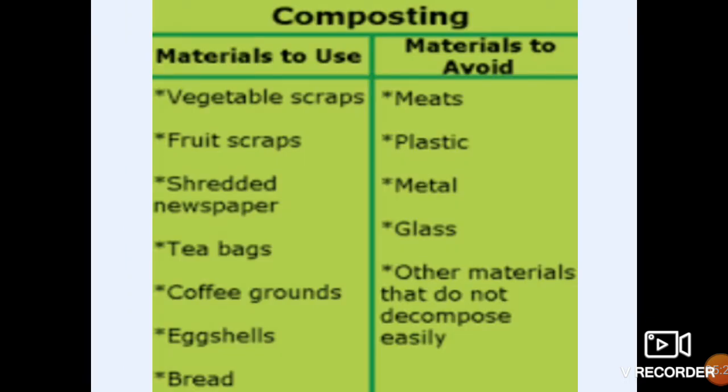And one important thing: while making compost, children, there are some materials which we have to use and some that should be avoided. Materials that can be used for composting: vegetable scraps, fruit scraps, shredded newspaper, tea bags, coffee grounds, eggshells, and bread. Materials to be avoided: meats, plastic, metal, glass — because these materials do not decompose easily. We should not use them.